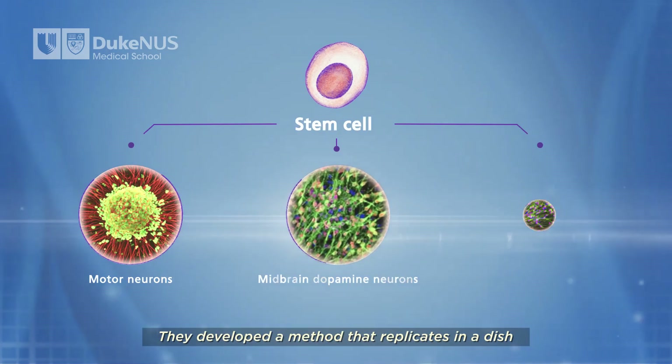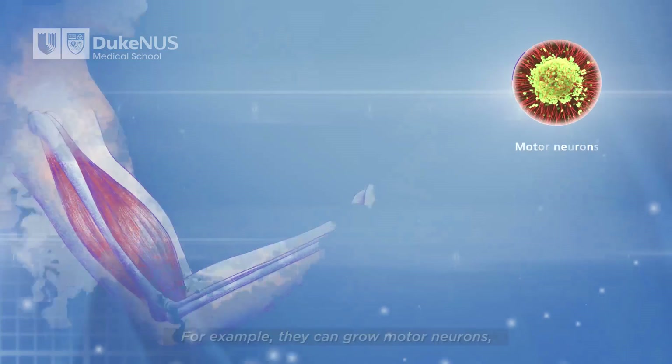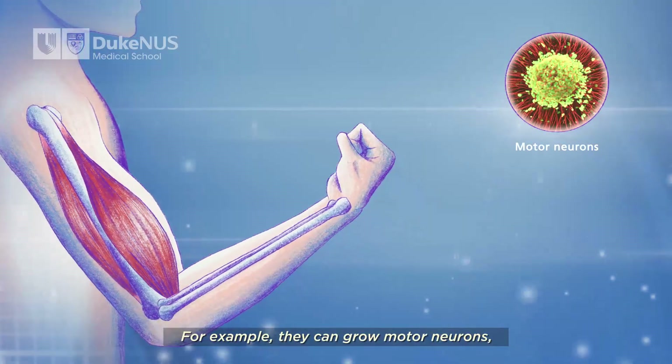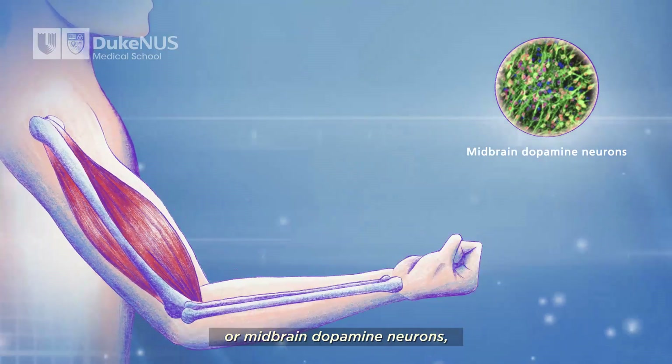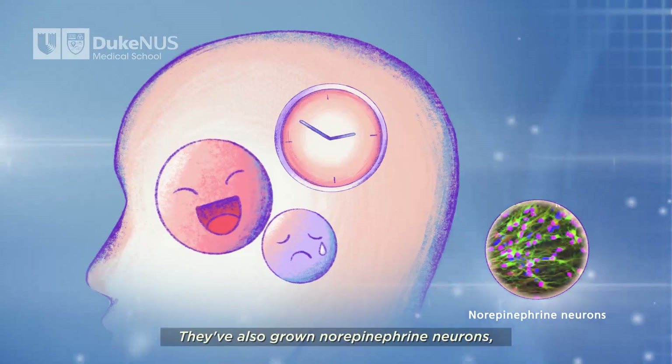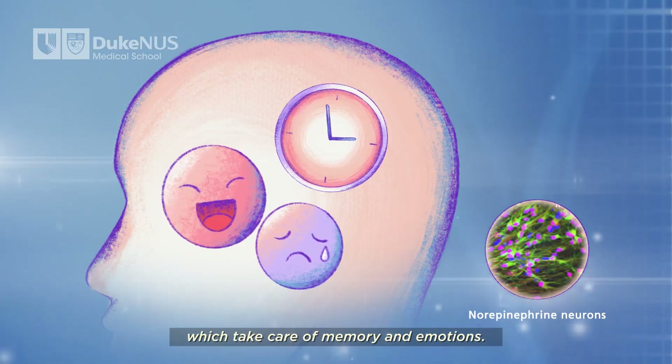They developed a method that replicates in a dish what happens in the brain. For example, they can grow motor neurons, which control muscle movement, or mid-brain dopamine neurons, which help us move smoothly. They've also grown norepinephrine neurons, which take care of memory and emotions.